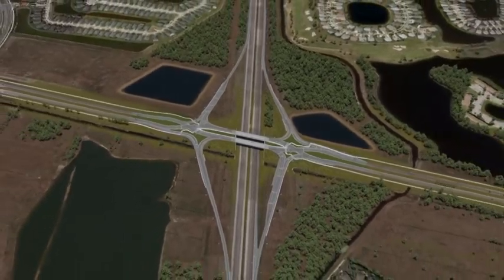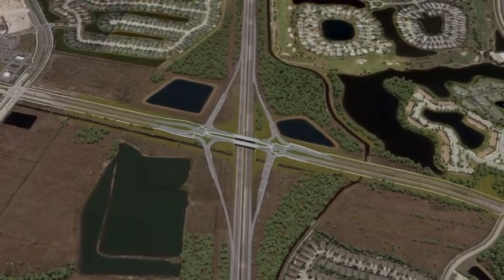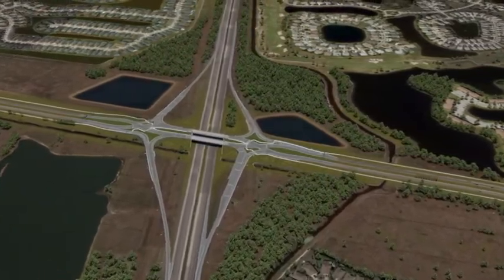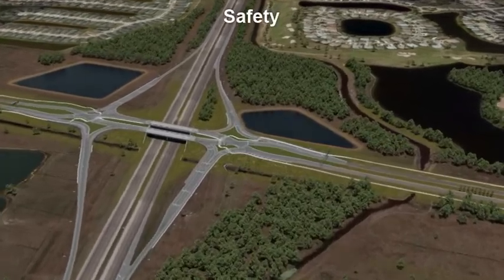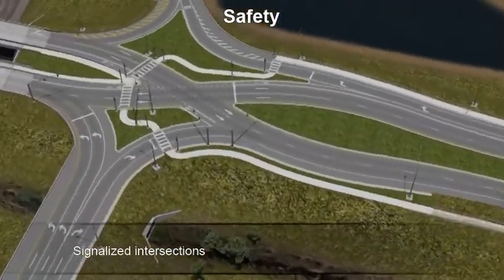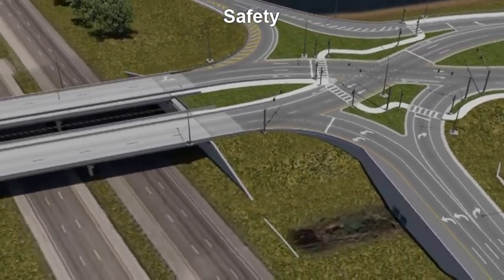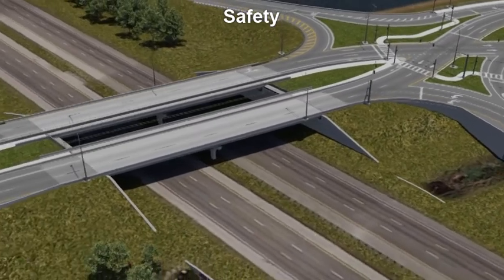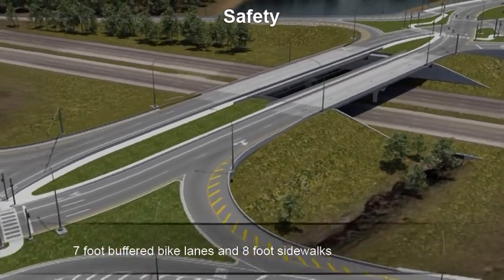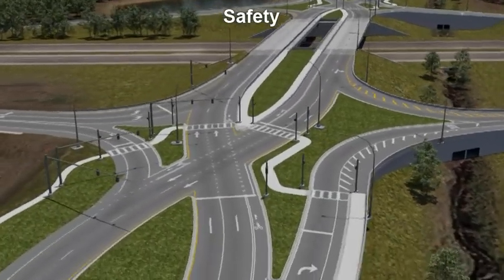One major benefit to the diverging diamond interchange configuration is that it has a small footprint. This keeps the ramps close to I-95 and away from the adjacent neighborhoods. The proposed interchange will have signalized intersections at the ramp connections on both sides of the interchange. Directional signing will also be provided to safely guide the motorist through the project. Bicycle and pedestrian safety is a major element in the design. We will be providing 7-foot buffered bike lanes and 8-foot sidewalks throughout the project limits. Street lighting and high-emphasis sidewalks will be provided at the intersections to ensure pedestrian safety.